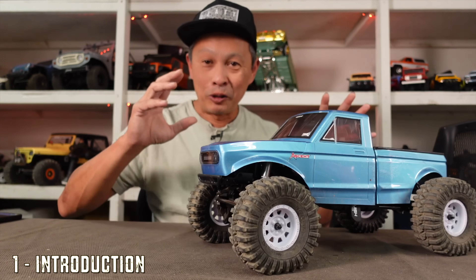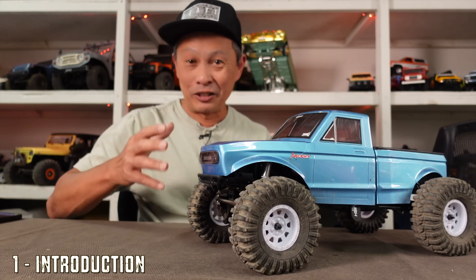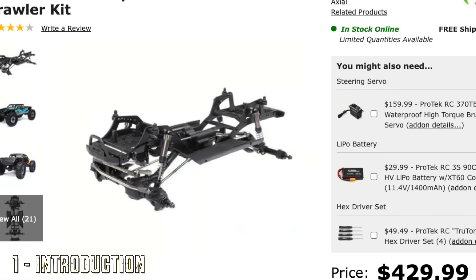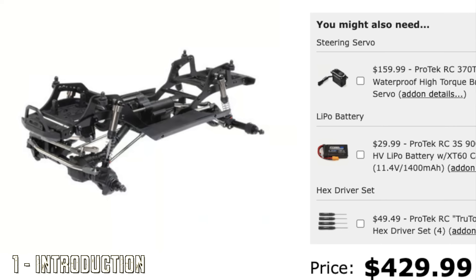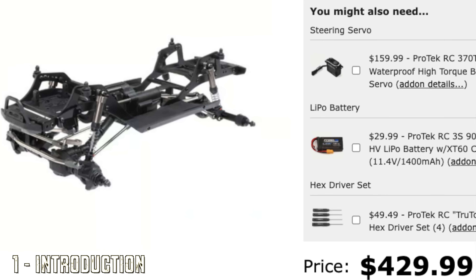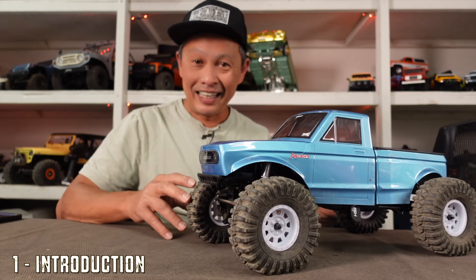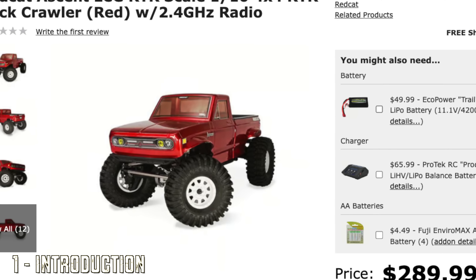They're going after an untapped market — the LCG competition crawler. What's out there is the Pro-Comp competition chassis, and that one is expensive: $430 just for the chassis. So this one at $289 is crazy.